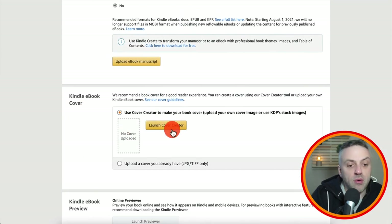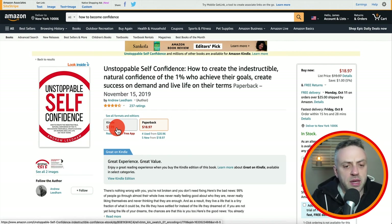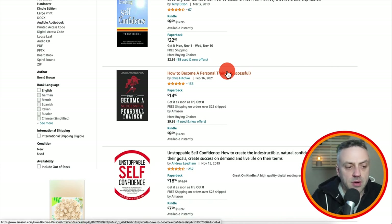Once you upload the cover and e-book, you go to the final stage where you set the price. I recommend setting the price similar to comparable books — anywhere from $5.99 to $9.99, such as $7.99, $6.99, or $8.99. You can also include your book in the Kindle Unlimited program, meaning members can read it for free but you get royalties from the fund depending on how many pages people read — the more they read, the more money you get. And that's really all there is to it.